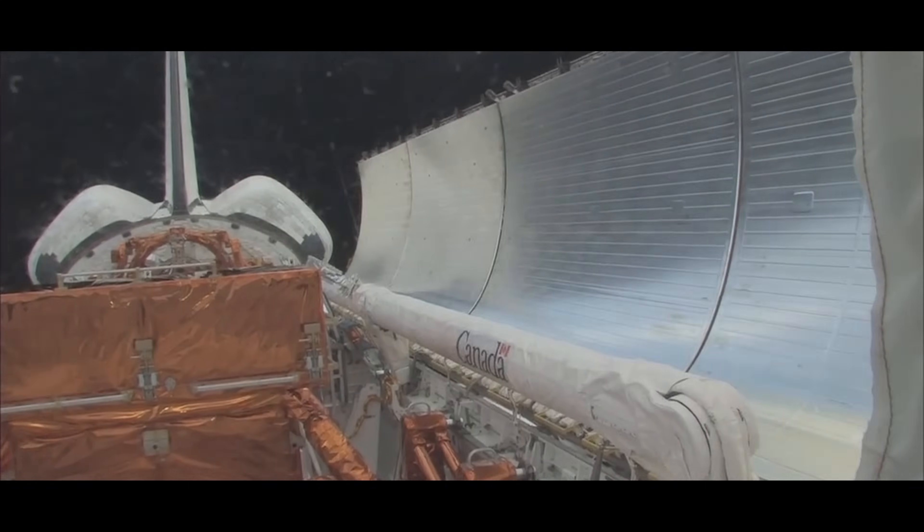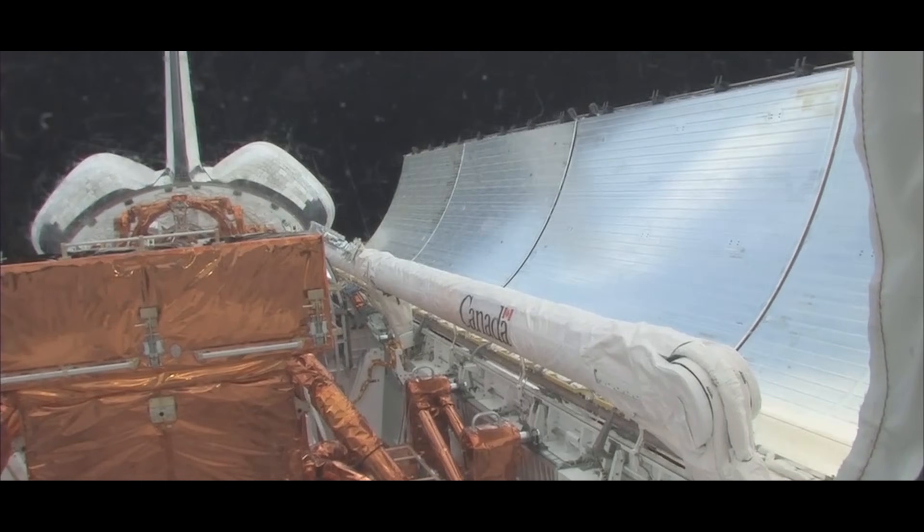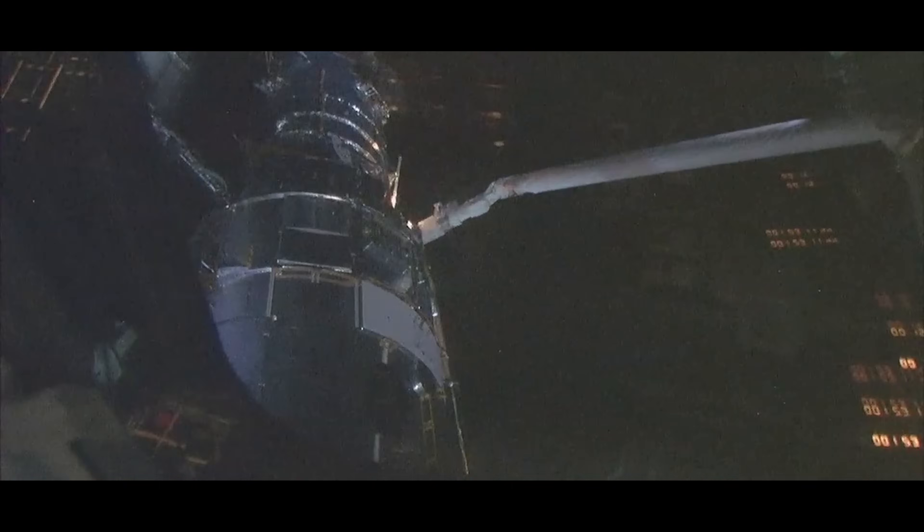Most interesting to understand how Jupiter changes over time has been the incredible, more than 30 years' record from the Hubble Space Telescope. Hubble has arrived on board Atlantis with the arm.